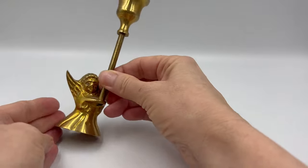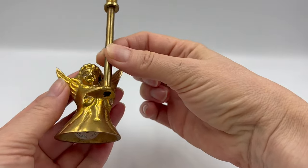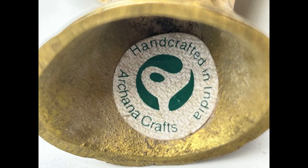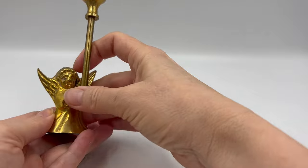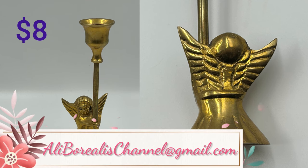So that's a candle holder with an angel, and it has a sticker. This does feel like it's solid brass. I didn't find any exact comps on it — the best I could come up with was about $10 to $12, but I'll give it to you guys for $8. Very cute, especially in time for the holidays.